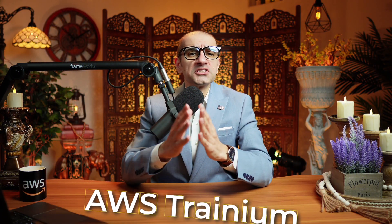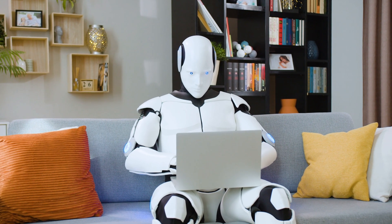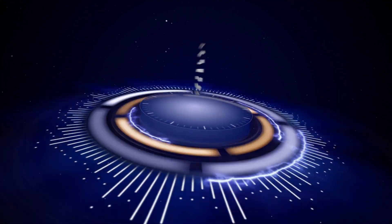AWS Trainium is a machine learning accelerator built for deep learning training. Hi guys, this is Abhi from GokchaDB, and in this video you're going to learn 6 things about Trainium in AWS.